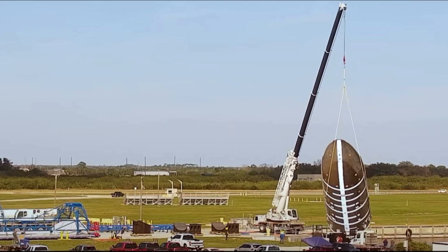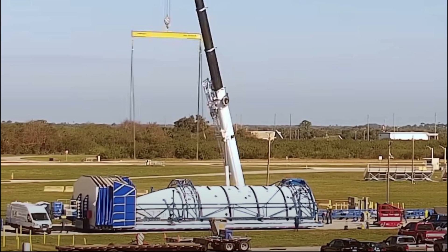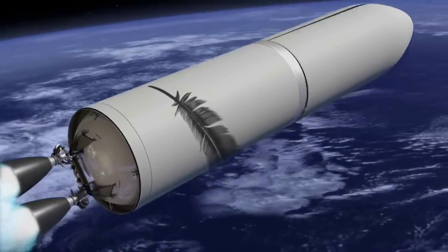Here, the company placed the fairing half, which floats in the water. They then picked it up with a large crane and placed it on a stand. Finally, using two separate cranes, they flipped and twisted the fairing before being placed on the truck. The video of this process helps put in perspective the massive size of these fairings.